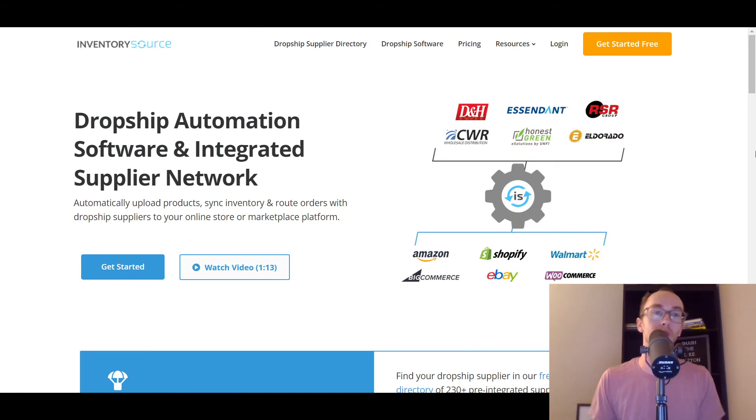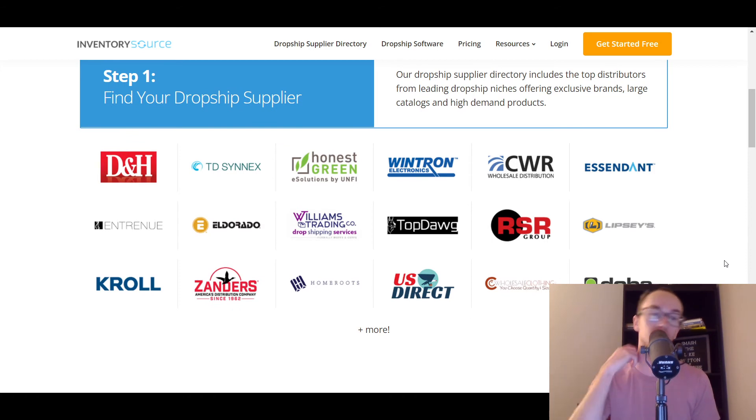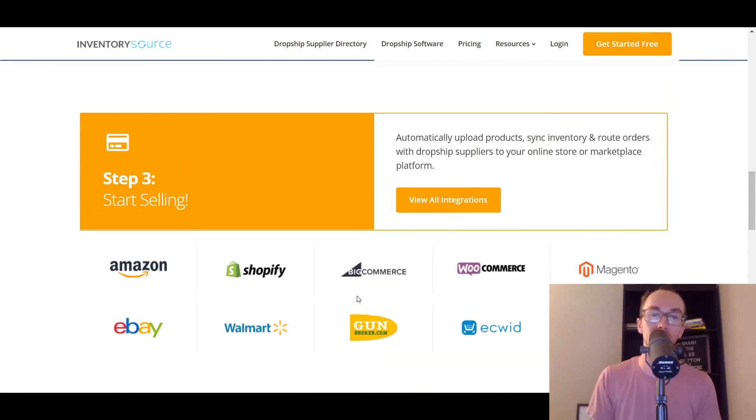Moving on to the next one, we have Inventory Source. Inventory Source has been around for a while and also has the BigCommerce integration. They are a little bit different from the others because they are more based on dropshipping automation and an integrated supplier network. They have a variety of different suppliers and wholesale distributors that are fairly different from the typical AliExpress or Alibaba stuff. They have supplier types you may not necessarily get with other options on this list. Definitely take a look at Inventory Source and the types of products you may want to sell.